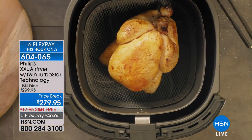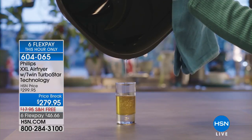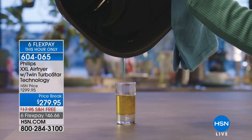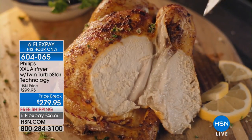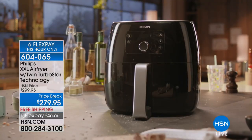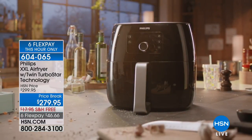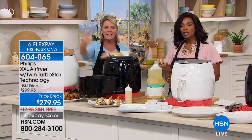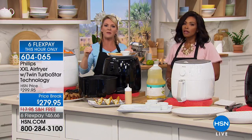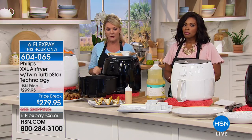It goes up, down, and around, touching all 360 degrees of the food, because food is three-dimensional. When you look at other air fryers — and I know they are out there and often less expensive — the reason is they don't have turbo star, they don't have twin turbo star. The air simply circulates around the food, not up, down, around, and over. That is a huge difference. If I put a chicken in the air fryer, you don't want the air to just go around the chicken — it's three-dimensional. Philips has patented a way to get three-dimensional air circulation around the food. This makes a huge difference.